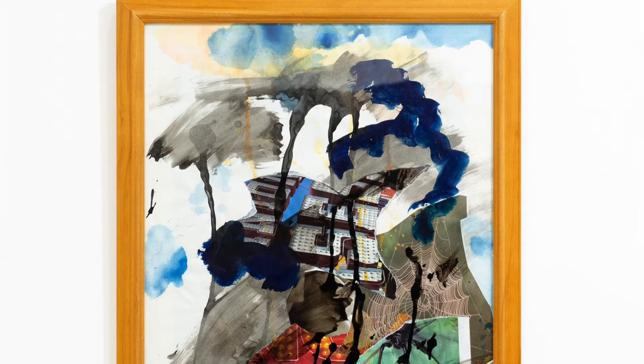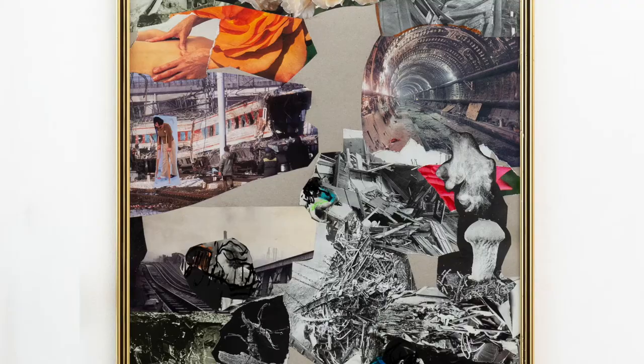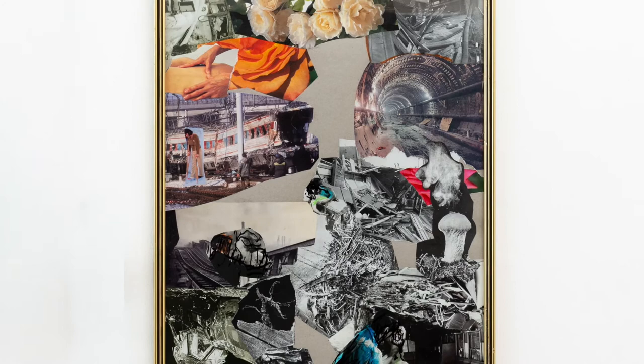Taylor has seemingly captured this original spirit with his found frames, and in the context of his painting, these found frames are as much a part of the work as the picture plane. They both delineate and carry, and frames in the context of contemporary art are intriguing.